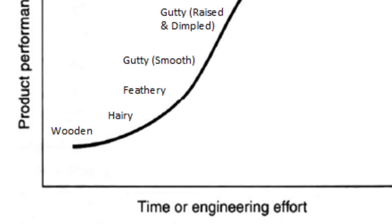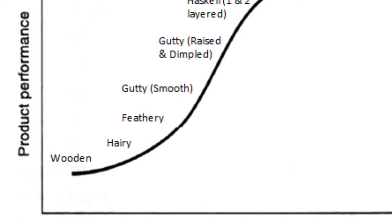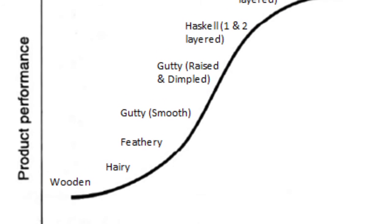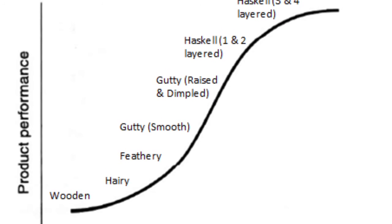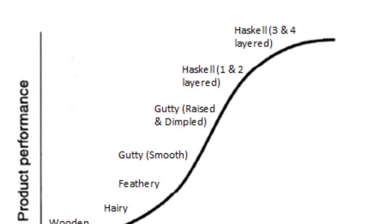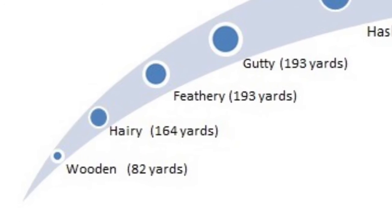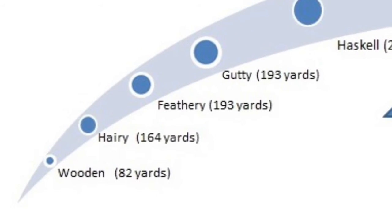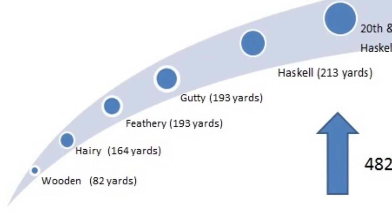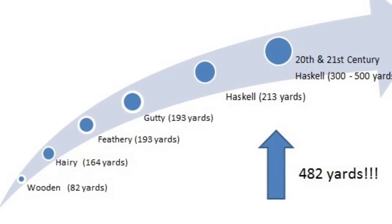No, quite the opposite. We have taken a dominant design, the wooden ball, and improved on it over the years. Looking at this S-curve, the golf ball started as a wooden design. The next phase to hairy and feathery could be considered radical, as this was a complete change in material and made the wooden ball obsolete. The gutty and Haskell were a radical change as well — they took the cow hair and goose feather design and completely changed the material to dried gum resin, rubber, and plastic. This all happened within 500 years. When we look at the improvement on yardage, the wooden ball had a distance of 82 yards. The hairy doubled its yardage to 164, the feathery and gutty had some minor improvements to 193, and the Haskell crushing the others with 213 in its inception to 500 yards today. This is a total increase of 482 yards.